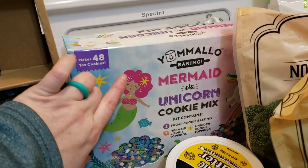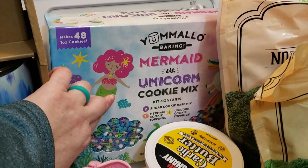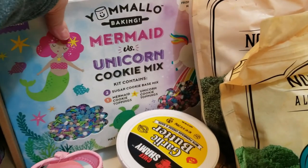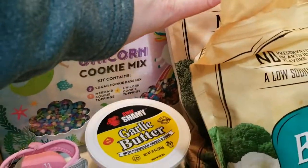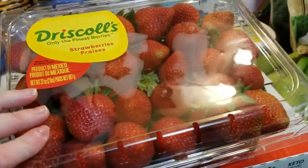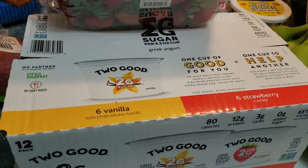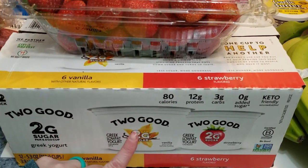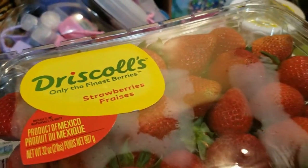As a little treat I got a Yummelo baking mermaid and unicorn cookie kit — it has two sugar cookie kits to make a unicorn cookie and a mermaid cookie. I also got my favorite Chef Shamy garlic butter, which I put on the vegetables. Two pounds of strawberries — they looked really good — and the Two Good yogurt: six vanilla and six strawberry. This is my favorite yogurt and my youngest one likes the strawberry, so win-win!